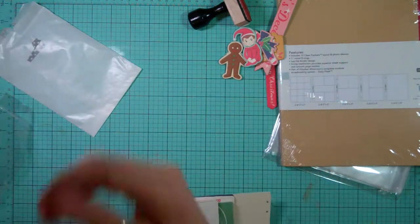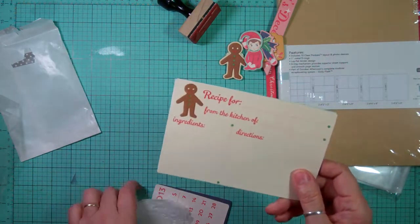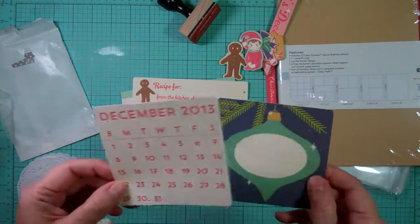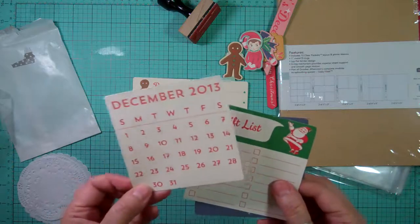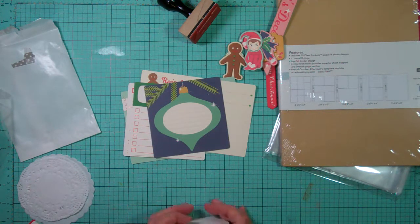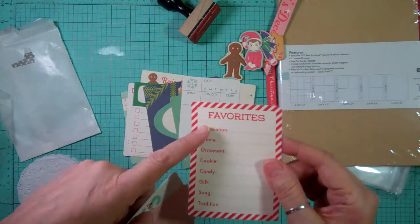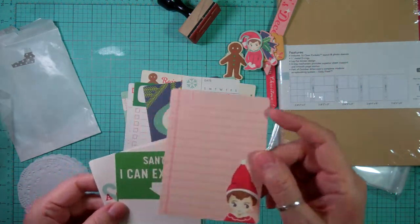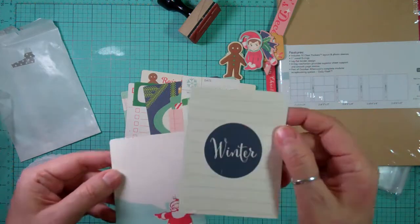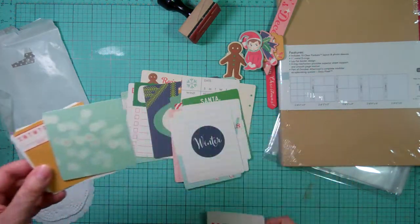There are some products in here that are exclusive, but I'm not really sure which ones. I'm pretty sure this stamp set is, and I think these cards are too. You get a couple of four by sixes and four by fours - December 3rd 2013, gift list, ornament, polka dots - and then some three by fours with favorites, decoration, movie, ornament, cookie, that little elf, Santa, a Christmas story, and winter. Love the colors.